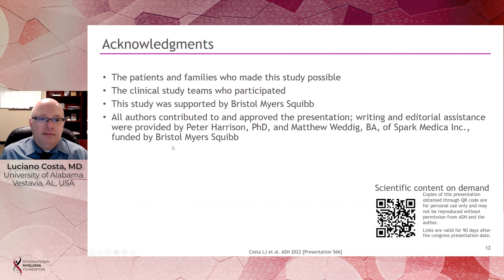I would like to complete by acknowledging, first and foremost, the patients and their families at all participating sites. This study was supported by BMS, and we acknowledge editorial assistance from SPARC Medica. Thank you so much.